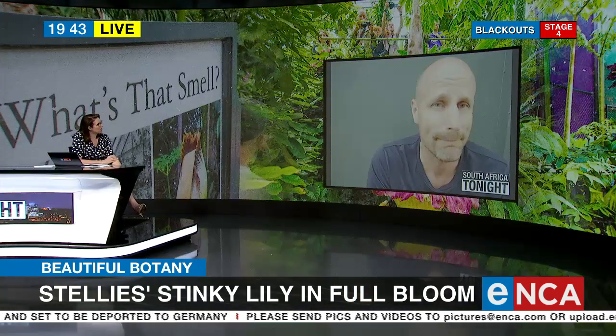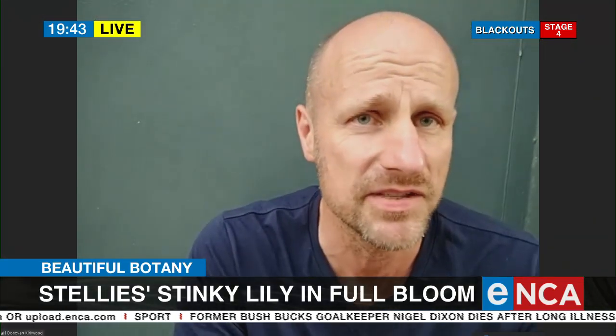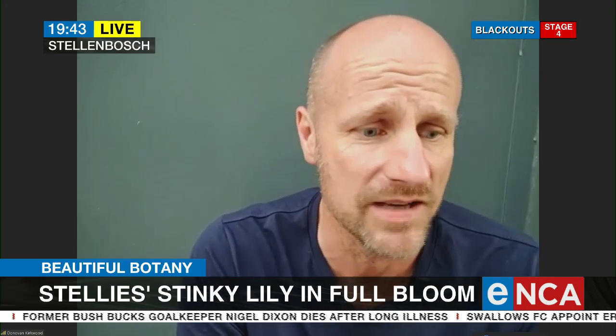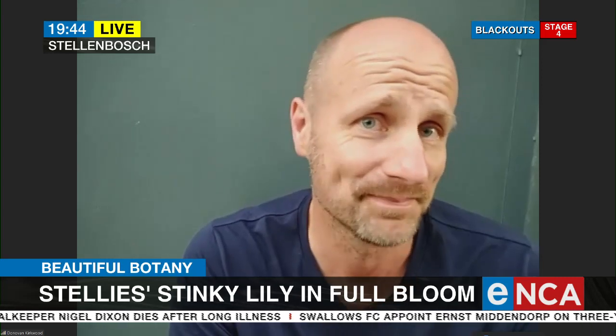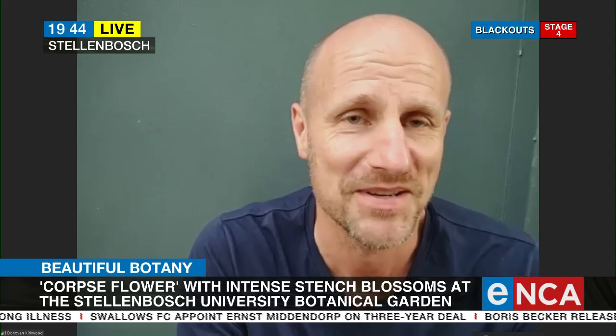Is it difficult to look after? It doesn't look like the kind of flower you water once a week and forget about. It's very easy if you have a triple glasshouse that you can keep at 30 degrees Celsius, 60 to 80% humidity, and you have a meter-and-a-half size pot to grow it in. So probably for the average person, not so easy.